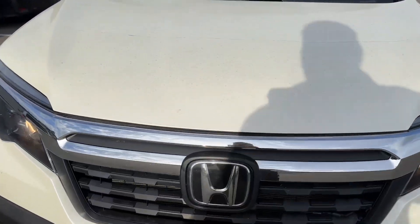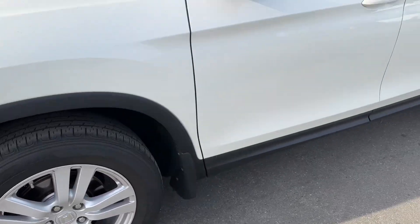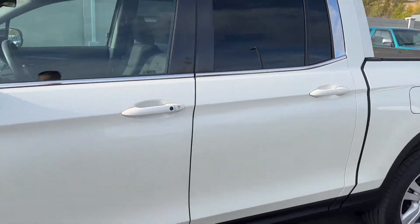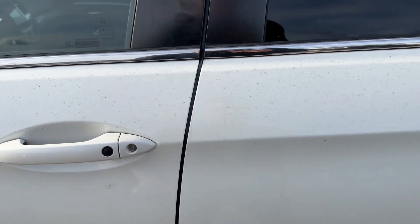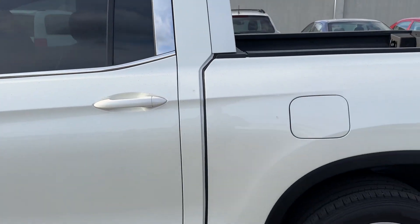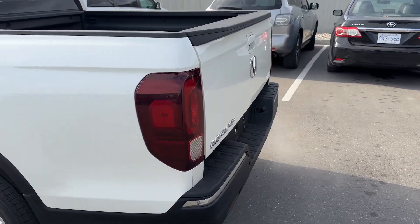Front end looks really good. It's got 3M film on the front hood, bumper, and front fenders, which is awesome. Tires are looking good. Can't see any dings and dents down the side — maybe a little mark there. So a couple of scuffs on the side, maybe three I can see from here. Looking around back.